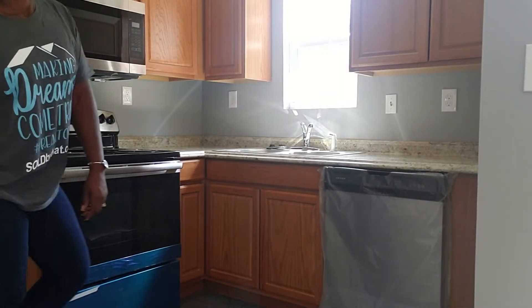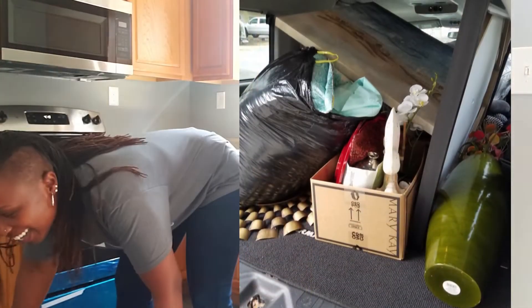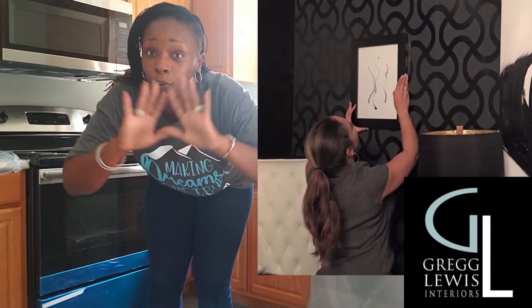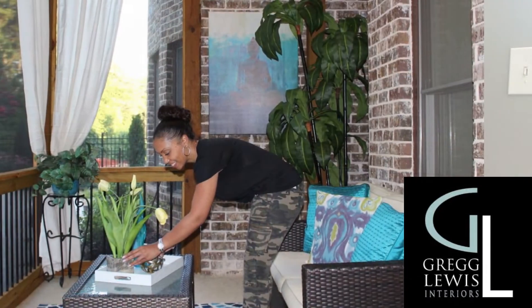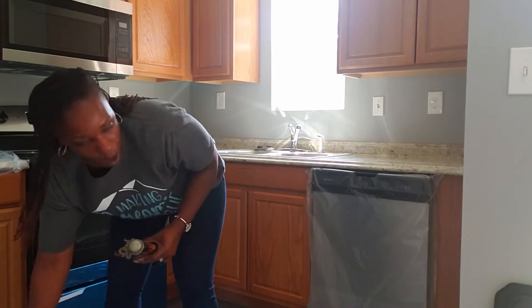I do have a staging inventory — a light staging inventory. A friend I mentioned has a full-blown interior-decorated home staging business; she has furniture to rent, and that's when I would bring her in for bigger projects. But for things like this, my inventory works well.